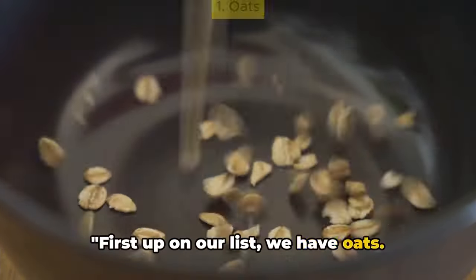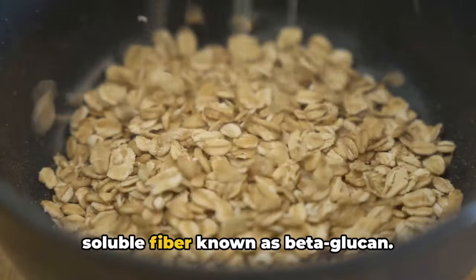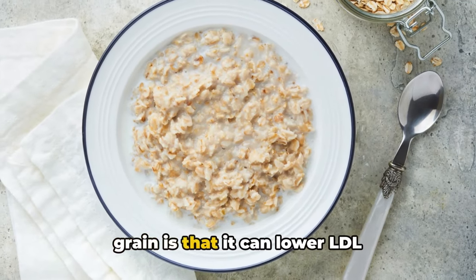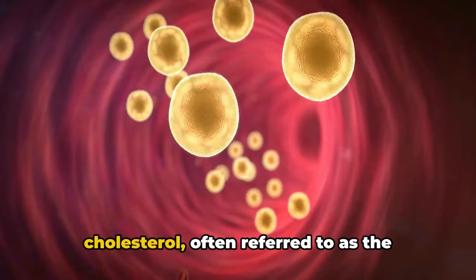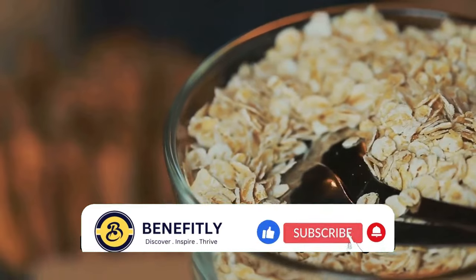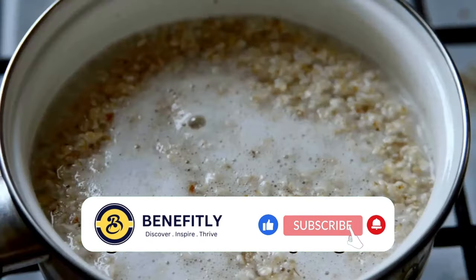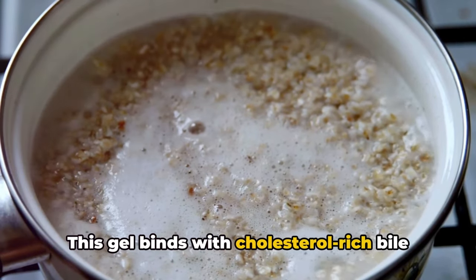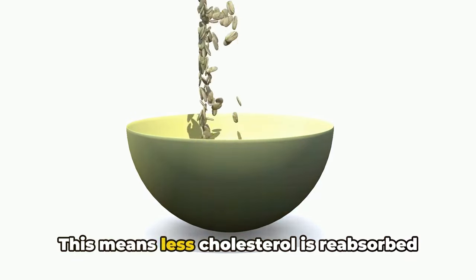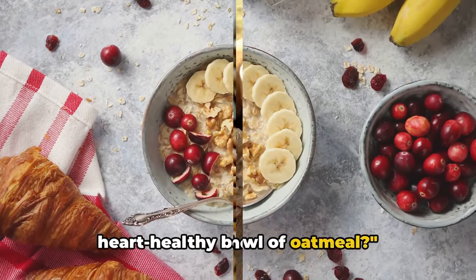First up on our list, we have oats — a powerhouse of nutrition packed with fiber, specifically a type of soluble fiber known as beta-glucan. This humble grain can lower LDL cholesterol. When you consume oats, the beta-glucan forms a gel-like substance in your gut. This gel binds with cholesterol-rich bile acids, helping to escort them out of your body, meaning less cholesterol is reabsorbed into your bloodstream. So why not start your day with a heart-healthy bowl of oatmeal?